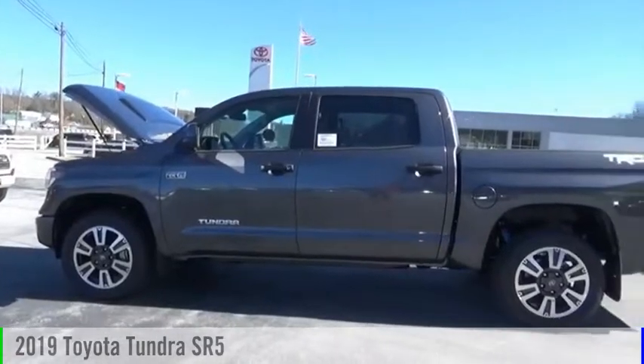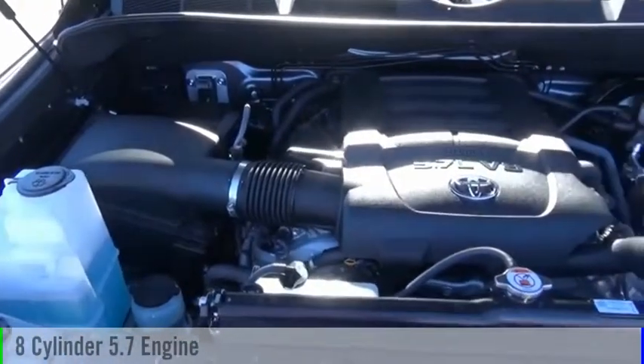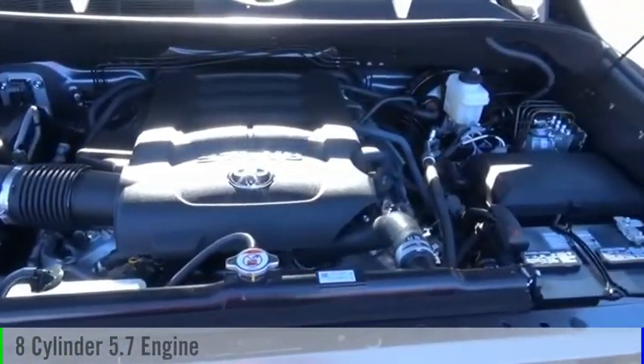We are pleased to show you the 2019 Tundra. This vehicle is powered by a four-wheel drive, eight-cylinder, 5.7-liter engine, and comes with an automatic transmission.